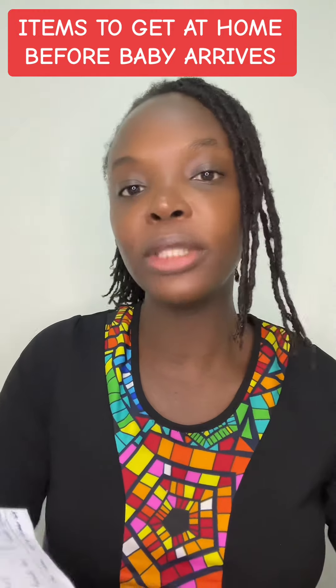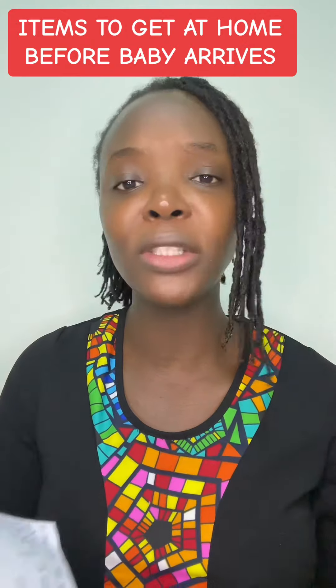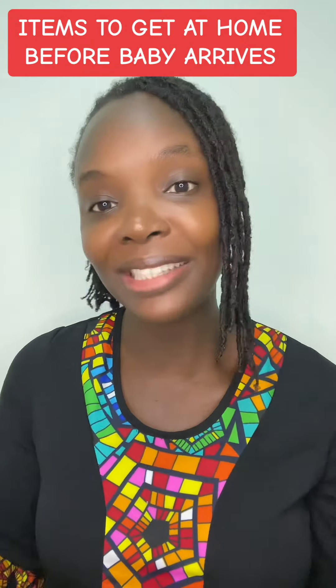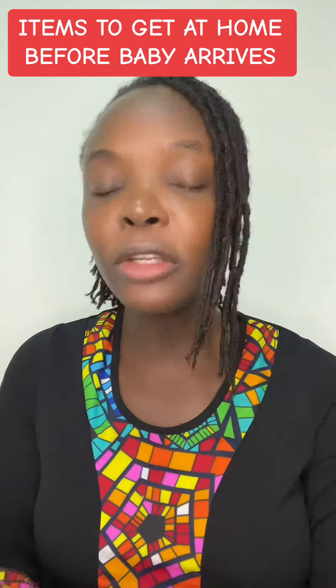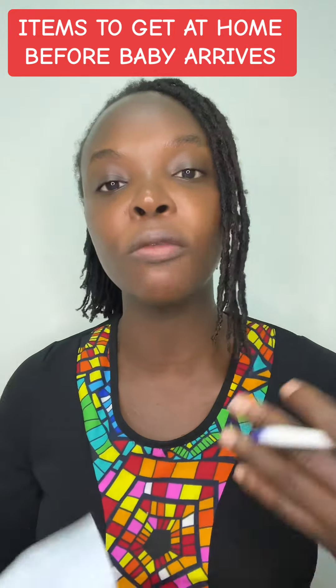You need pads — have extra pads at home. After your bed you can use the normal pads. Then you have disposable pants — get a lot, because of the lochia you may not feel like washing your pants, so if you have extra disposable pants it is okay. Then you need water — have a lot of water for hydration.